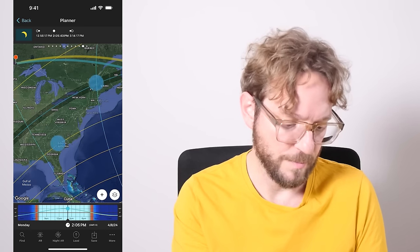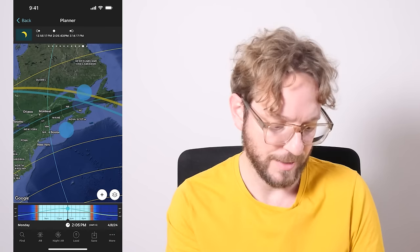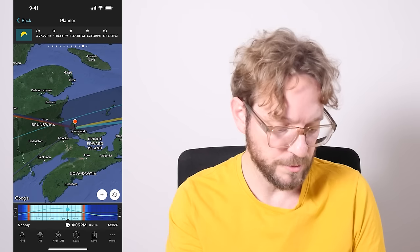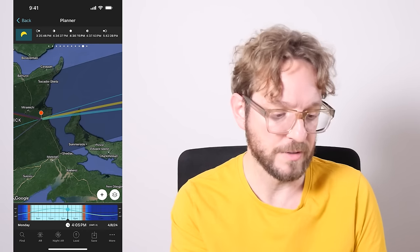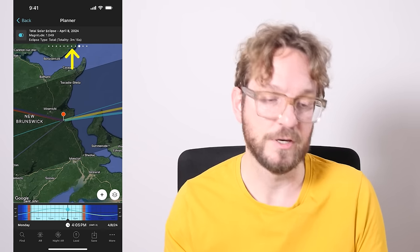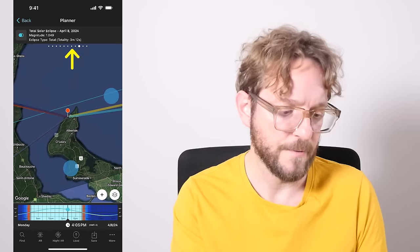If you wish to photograph the totality and all the phases that occur during totality, you need to be within the path of totality. In our case, we put together an expedition to Prince Edward Island in Canada. The closer you are to the blue line, the longer totality will last. You have the time of totality in brackets in the first eclipse panel. For example, where I placed the red pin on Prince Edward Island, totality lasts 3 minutes and 12 seconds.